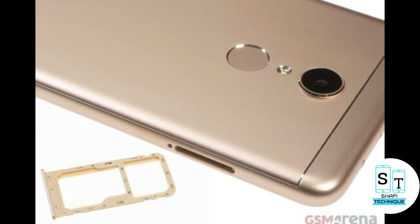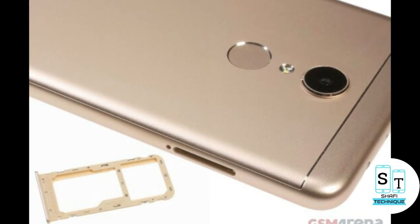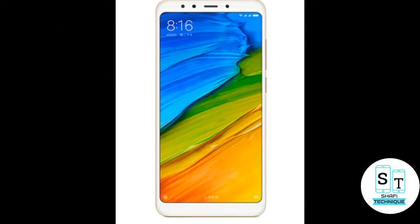The Xiaomi Redmi 5 is a dual SIM and nano SIM card that runs on Android 7 Nougat with MIUI 9. I think you will get the Android 8 Oreo update, and the handset comes with a 5.7 inch HD display and 18 to 9 aspect ratio.